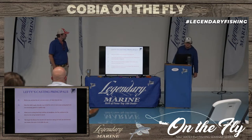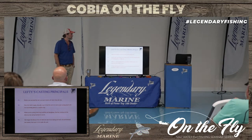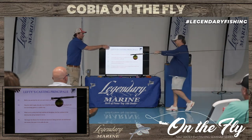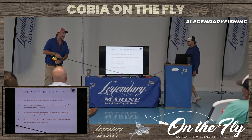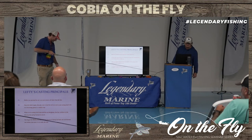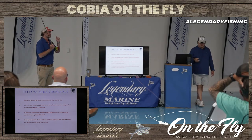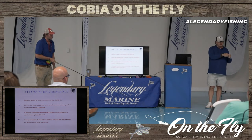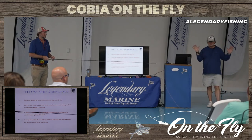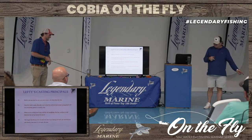Alright, Lefty's first principle was: before you can load the rod, you've got to remove all the slack from the line. So we're going to demo this a little bit. What Lefty's saying is before you can load that rod, all the slack in that fly line has got to come out — the line needs to be nice and straight and tight. Whether you're picking that line up to start a cast, or false casting in the air, that line's got to roll all the way out into a nice straight tight line before you turn it back. Take all that slack out.